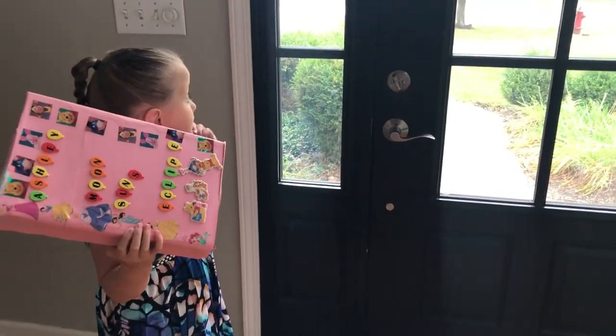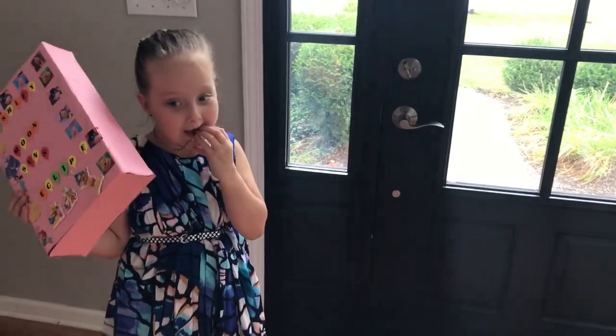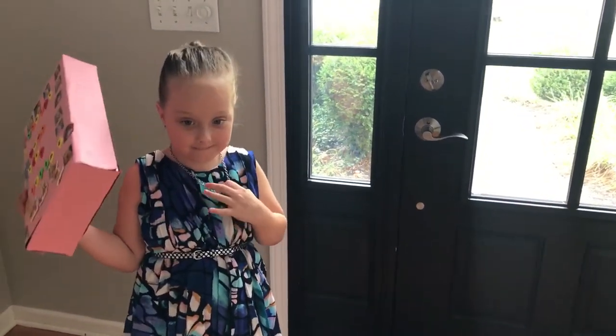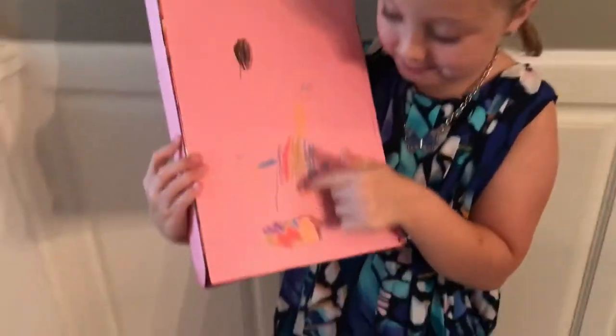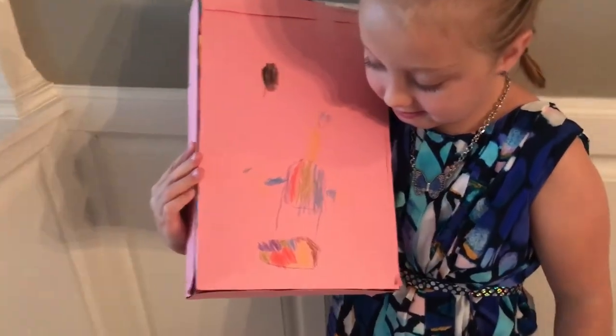So Ash, tell everyone what you saw — the lights were shining through the box and you could see little images. Was it cool? Are you excited to see the eclipse later? Let's take a closer look at this box. That's really cool — there's Ashley, and that black is showing where the moon is covering the Sun in totality.